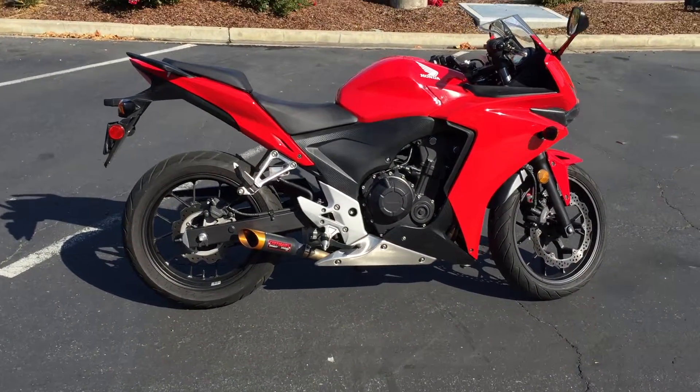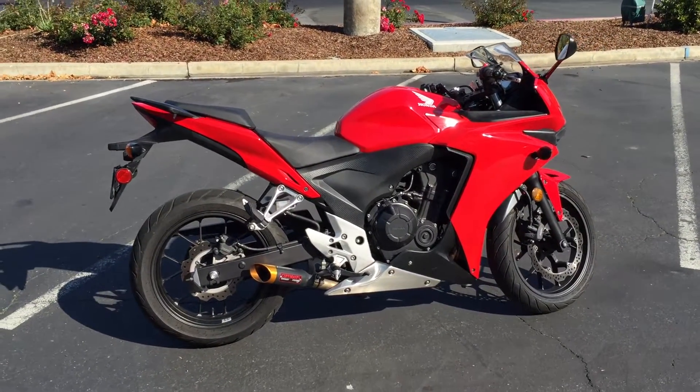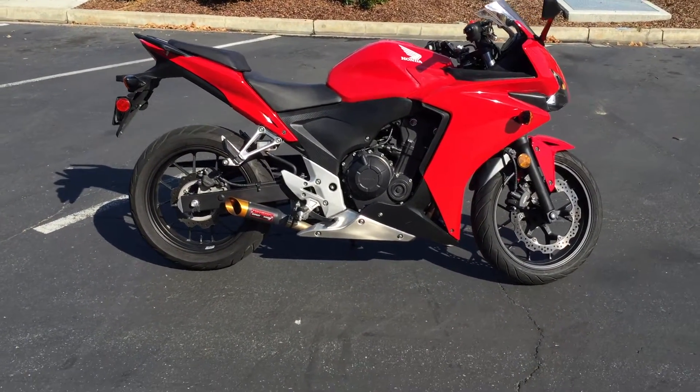This is a really nice, clean, super fun, mid-sized sport bike. It's a good entry-level bike, good commuter, in town, just kind of learning on. Or if you're not looking for a ton of power, it's just a great all-around motorcycle.